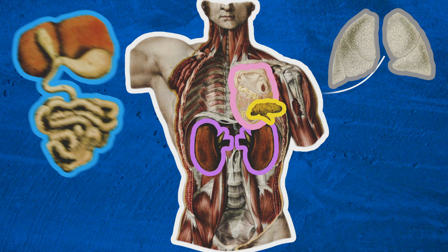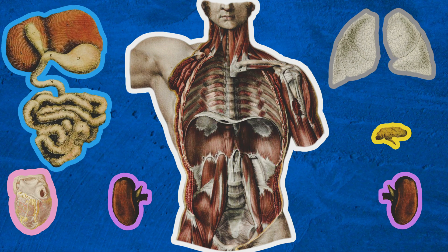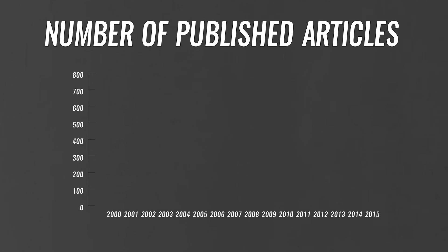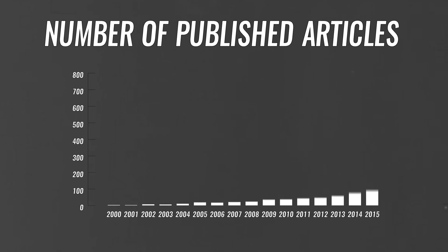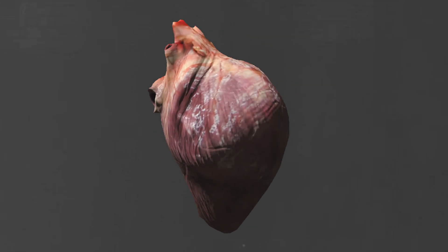3D printing of living tissue could lead to an age where organs need not be harvested from dwindling supplies of donors, but printed, perfectly customized for each patient. There are big hopes for 3D printing of living tissue. The amount of published research on the subject has grown tremendously, and companies are hungry to be the first to roll out printed organs for the market.